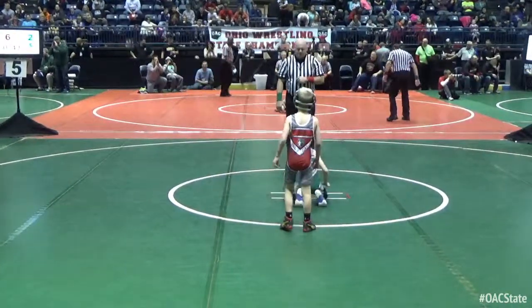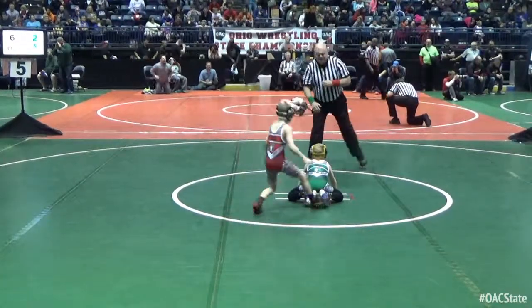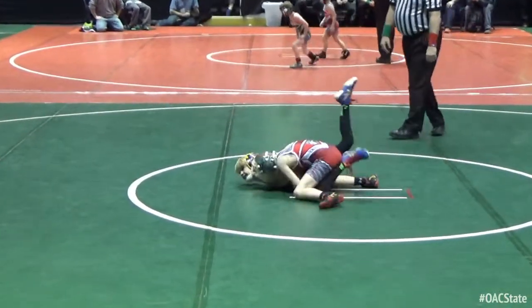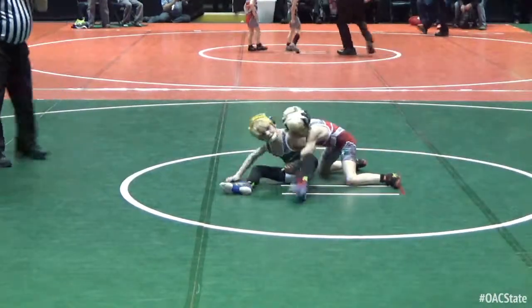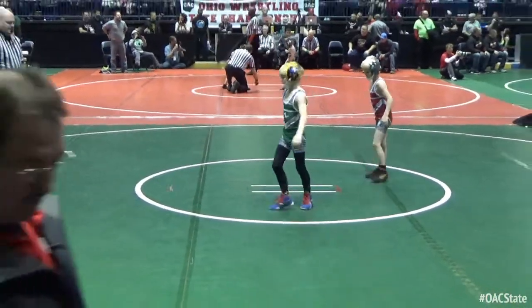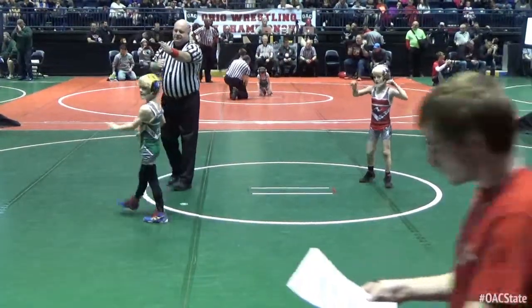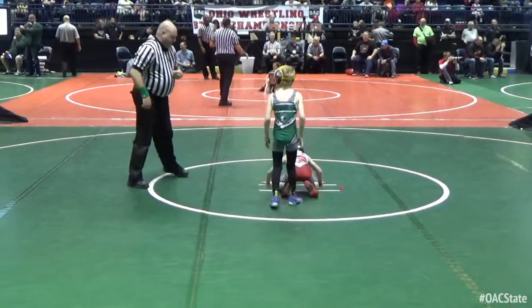Green is down again — that's Carson Atkins. He's losing 2-0. Looks like this period is going to end 2-0. Big flip from the ref — Atkins wins the flip. Red is going to go down. Marshall is going down.